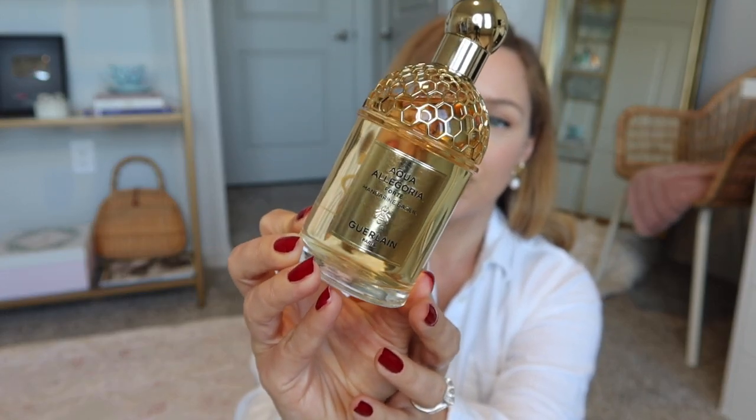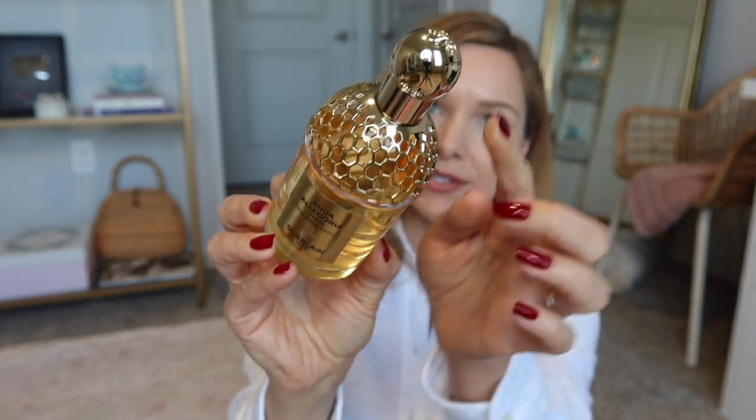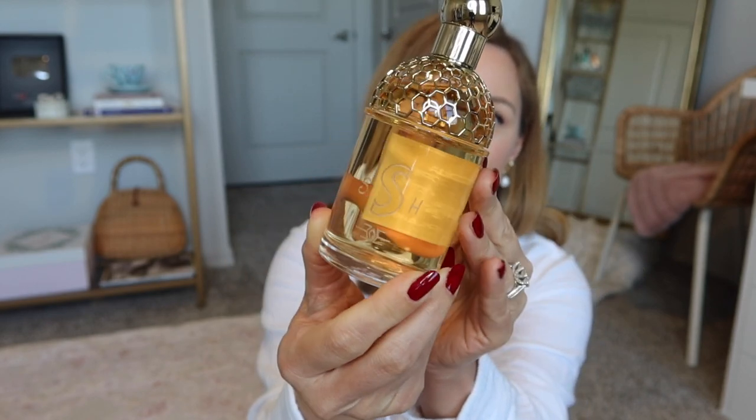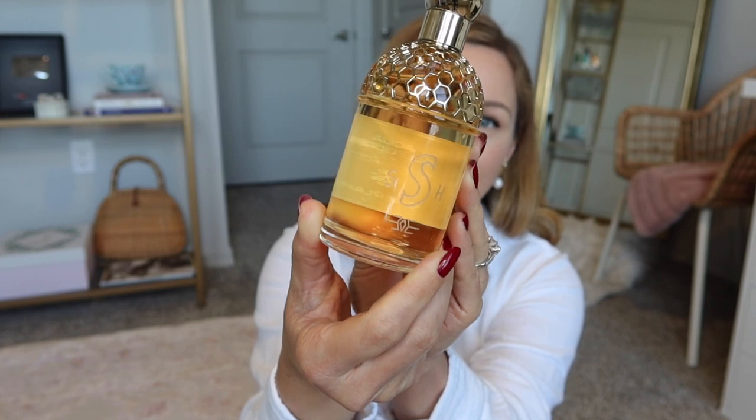It's one of the Aqua Allegoria Forte fragrances — this is the Mandarine Basilique, I think is how you say it. It's such a beautiful bottle. I kept it in the box so I could show you in the box. They also have this in the white label, which is the lighter version. This is the Parfum in the new Forte line — I believe it's fairly new. It has this little bee on the top with honeycomb detail, and the best part is the engraving on the back.